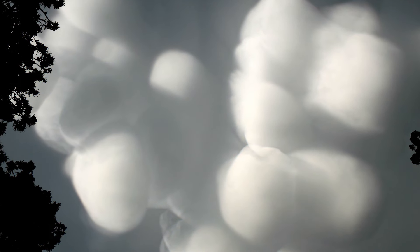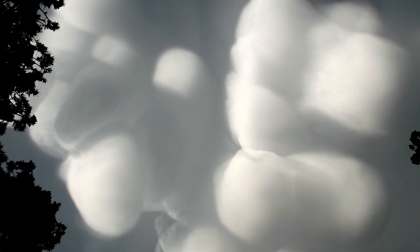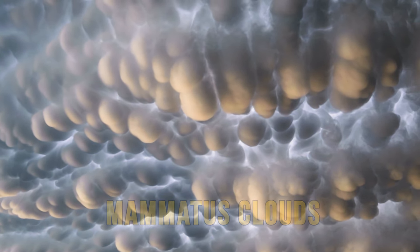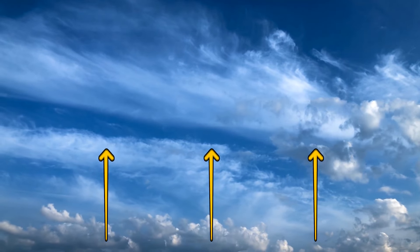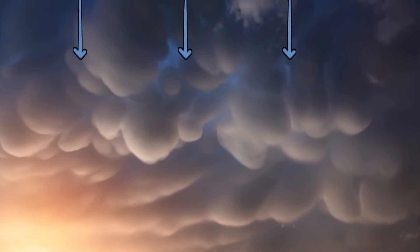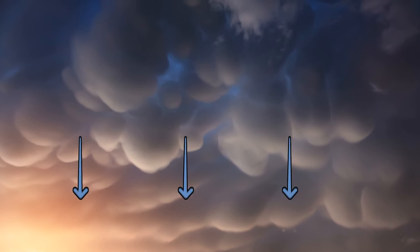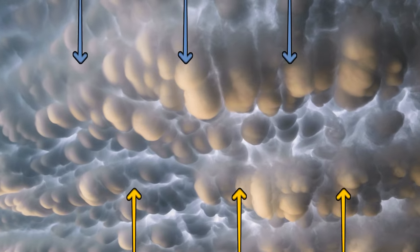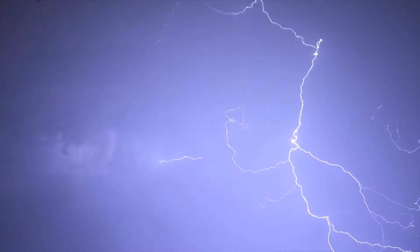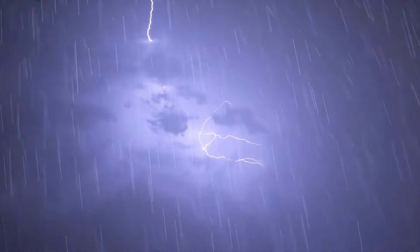If you come across these quirky, bubble-like shapes in the sky, consider yourself lucky. These are called mammatus clouds and they're not your everyday clouds. Most clouds are formed when air rises, making them look like big cotton balls. But mammatus clouds are formed when air sinks, making them look like they're upside down. The air above and below such clouds creates a little turbulence, and cloud particles form perfectly round orbs. Just don't gawk at them for too long — they often signal that a thunderstorm is on its way.